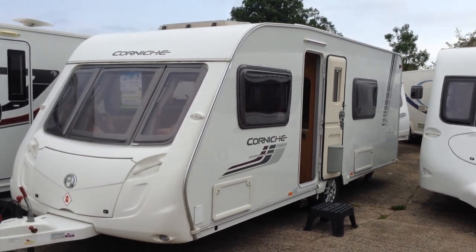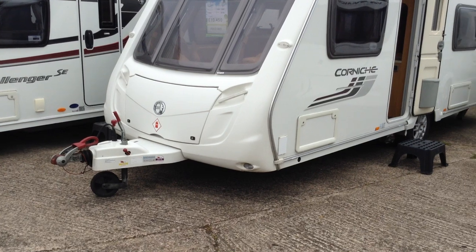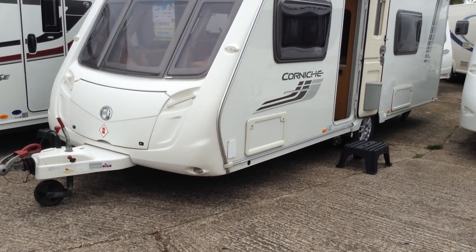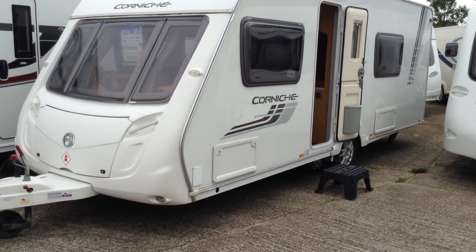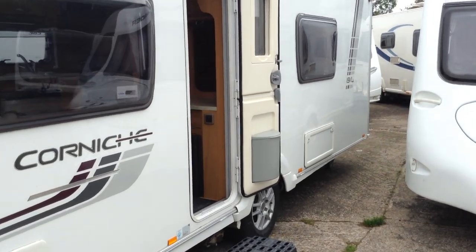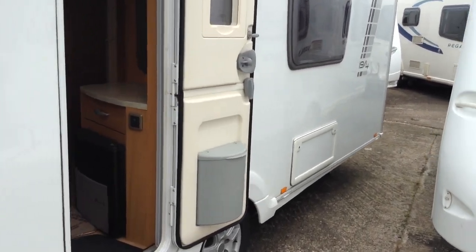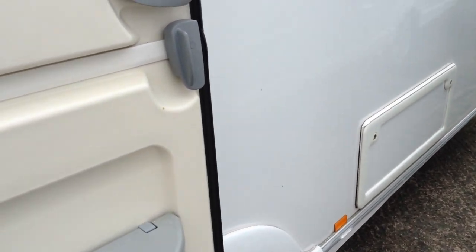It just comes with the motor mover, as you can see. Alco stabiliser up front. You've got the gas barbecue point for outdoor cooking. Weight locker box for your tool kit and muddy boots maybe. And you've also got access to a power point. You've got heavy-duty corner steadies. It's a one-piece side panel, so all nice and smart it looks too. And you've got your exterior access to the space under the fixed bed.